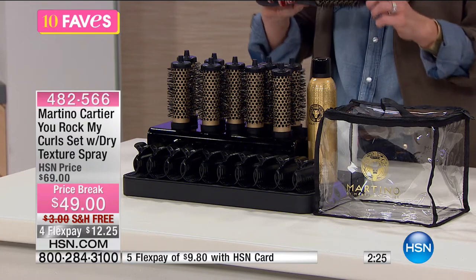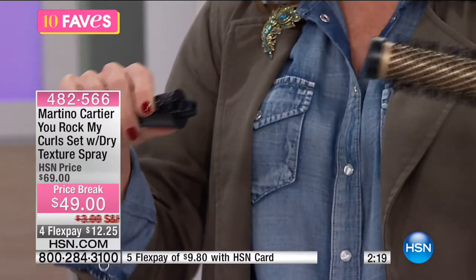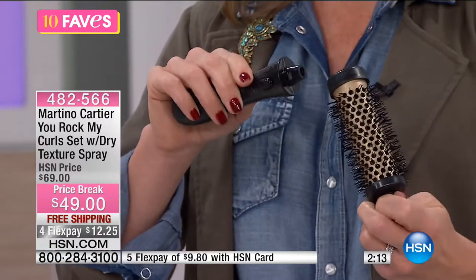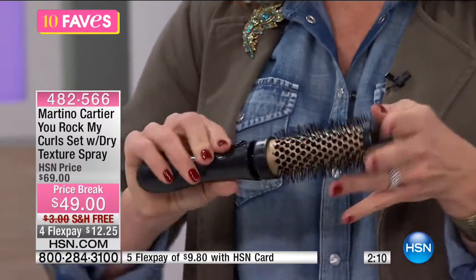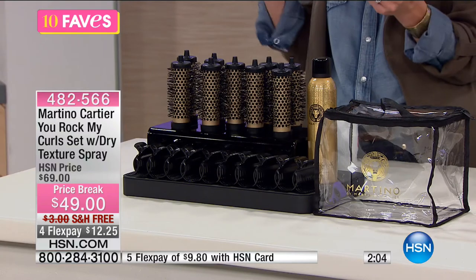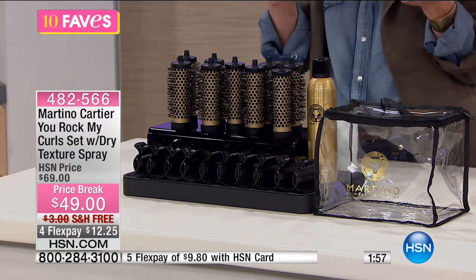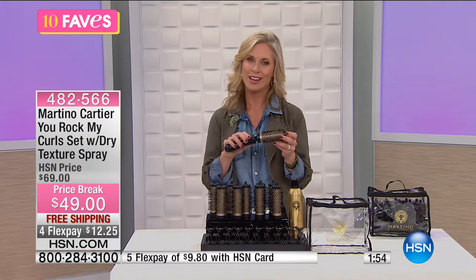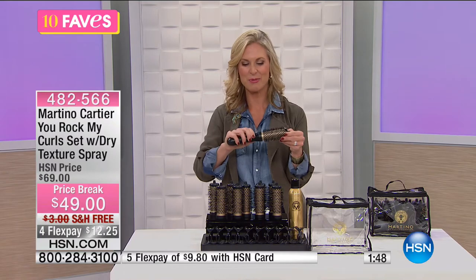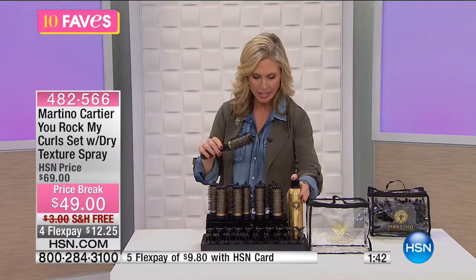The wand has a little knob and a button on the handle — you push it, pull it out, then it clicks back in again. Once the curlers are in your hair, you easily pull the wand out, let them sit, then put the handle into the next one. You also get the texturizing spray — this is the 'Shut Up and Kiss Me' texturizing spray. Of course, that's Martino — he was actually given the award for top entertainer at HSN's gala this year.